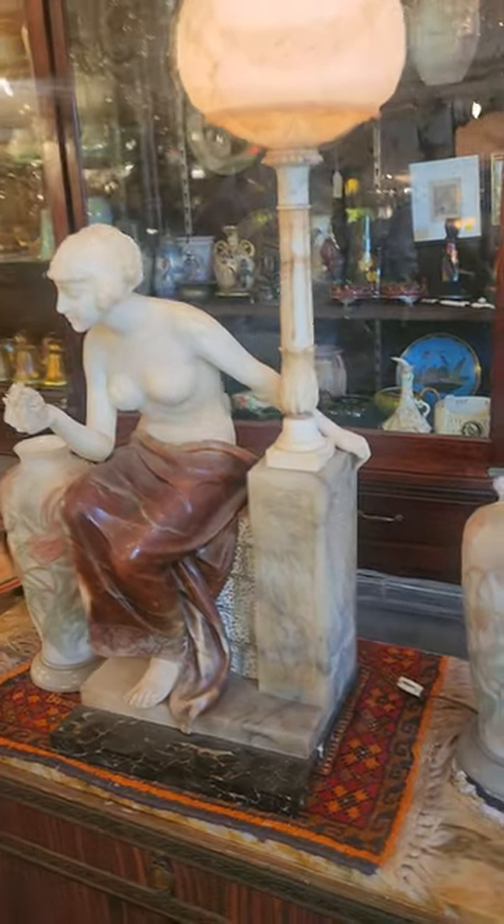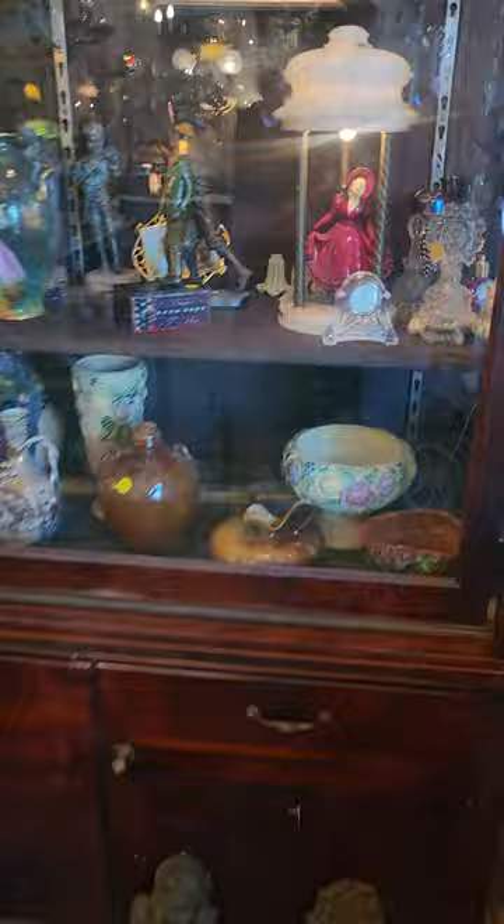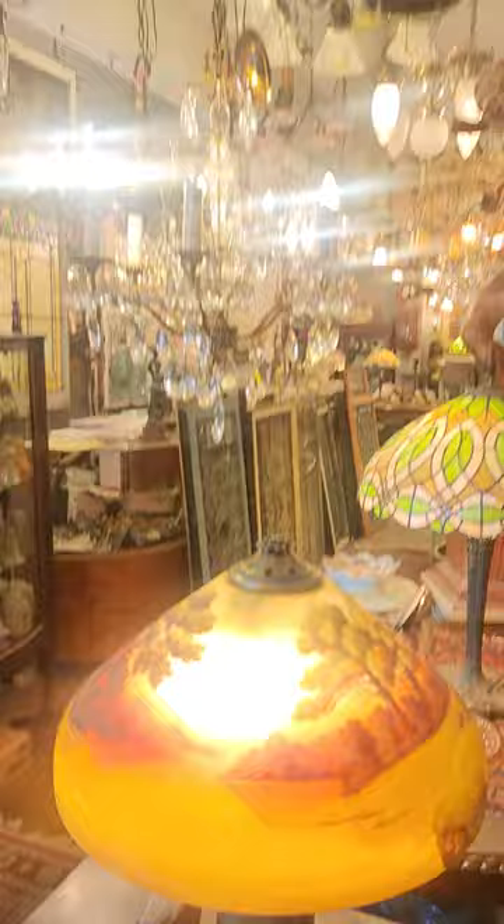Hey everybody, welcome in. Look where I'm at — I'm at an incredible antique shop, my friend's up in Cleveland. Look at some of these amazing treasures. Phenomenal true antiques: glass art pottery, lamps and lighting, crystal chandeliers. Just an incredible collection.